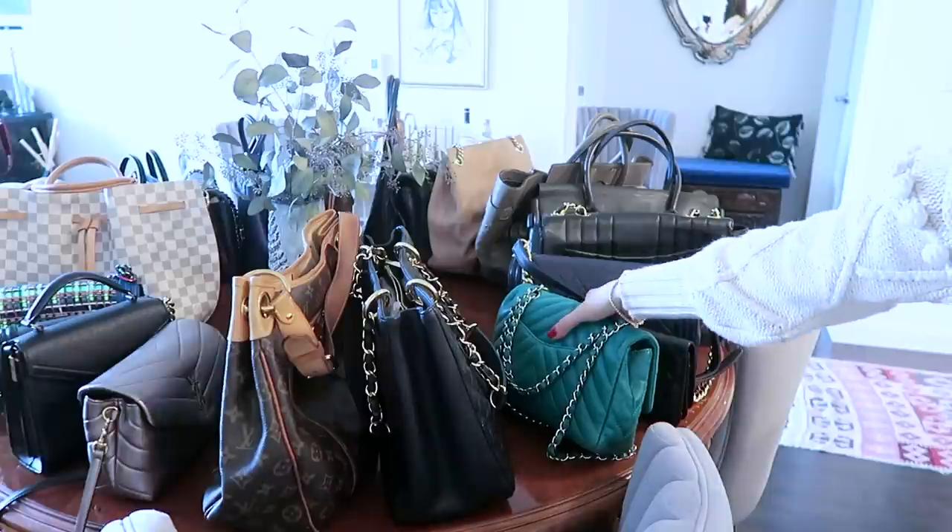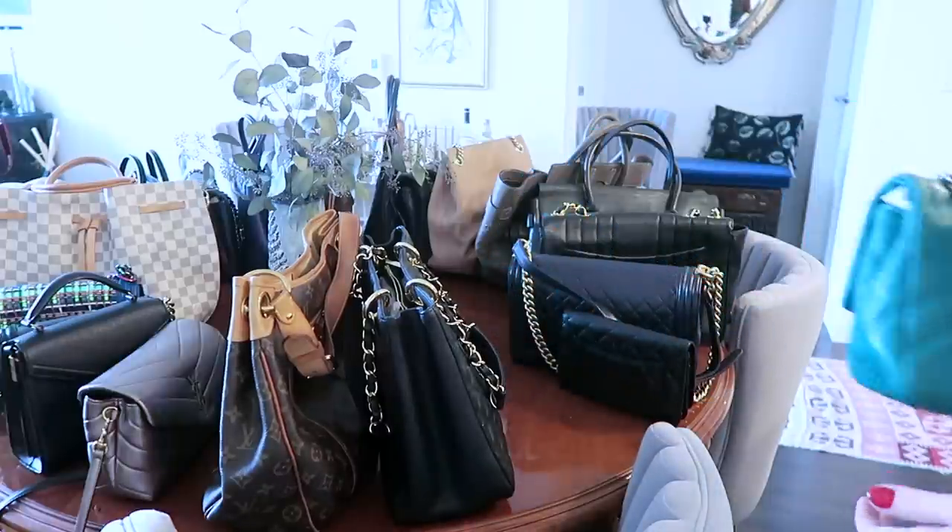I do pull the Wallet on Chain out quite a bit — it's my go-to evening bag or travel bag. When you're traveling you don't tend to need as many things, so it works really well for that and packs very well too.